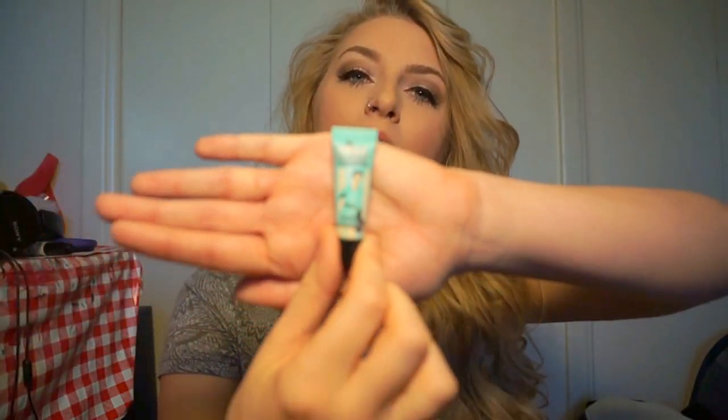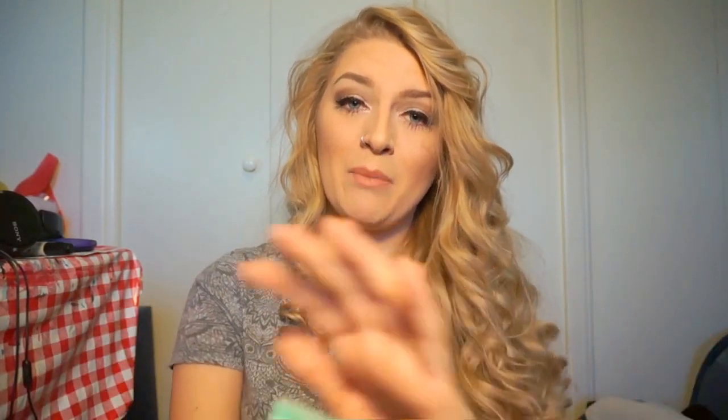Next is the Benefit Cosmetics Pore Professional Pro Balm to minimize the appearance of pores. I basically use this to prep my face before makeup — I let it soak in for a few minutes and then put primer on, but you could use this as just a primer itself. It is a little tinted. The full size tube is $34, which is kind of ridiculous, so I love it but I probably won't be repurchasing it.